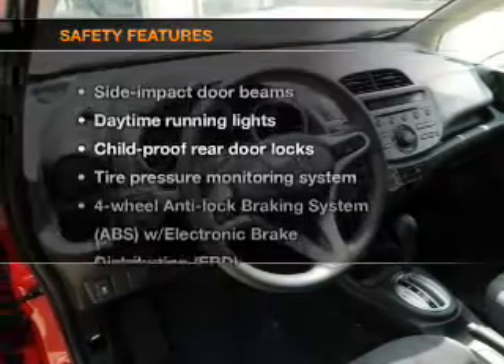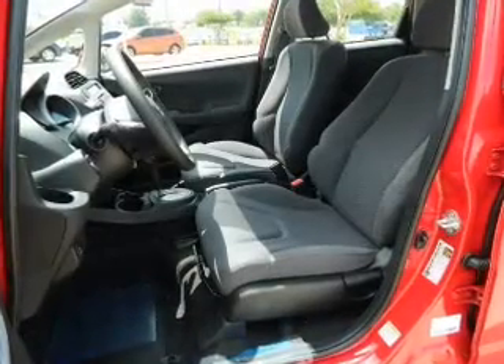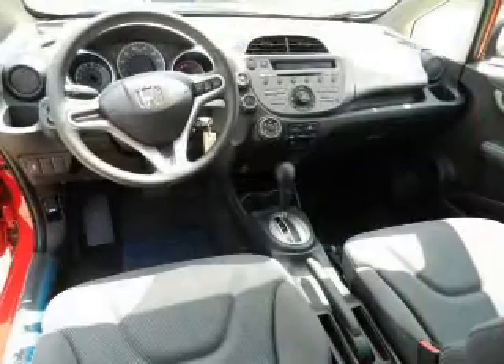If safety is a high priority, rest assured knowing that these top safety components are included: traction control, stability control, daytime running lights, and low tire pressure warning.